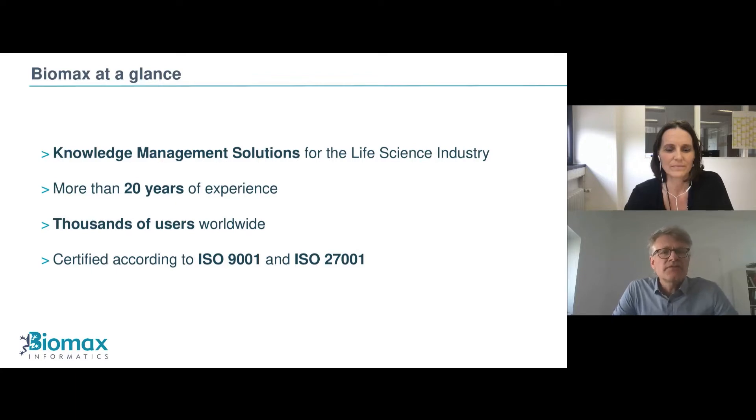We at Biomax have been active in knowledge management and building knowledge solutions for the life science industry and related industries for more than 20 years. Knowledge management for us means that we bring together relevant information and data to answer your specific questions. Data are very often very diverse, at different locations, in different formats, but also with different meanings. That is what we focus on — to bring this together with the benefit of our partner.